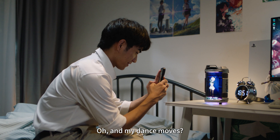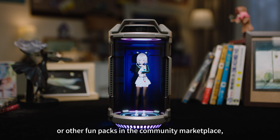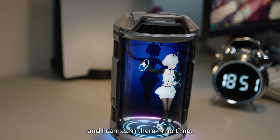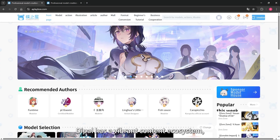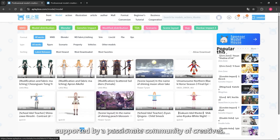Oh, and my dance moves? I'm always getting better. You can check the latest dances or other fun packs in the community marketplace, and I can learn them in no time. Come dance with me! Dipala has a vibrant content ecosystem, supported by a passionate community of creatives.